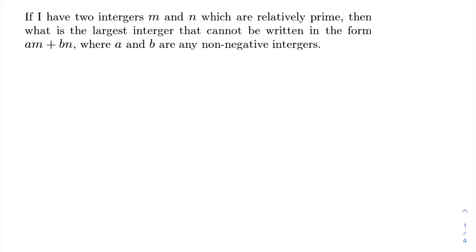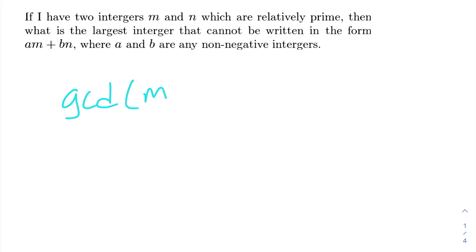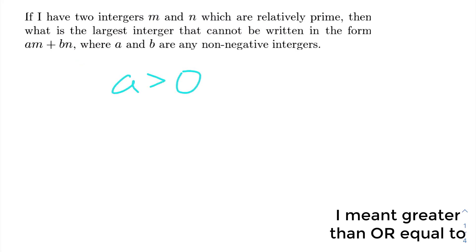First of all, just in case you didn't know, if two numbers are relatively prime that means that the greatest common denominator is equal to 1 — so the GCD of M and N is 1. A and B are any non-negative integers, so A and B can be any integer that is 0 or greater.